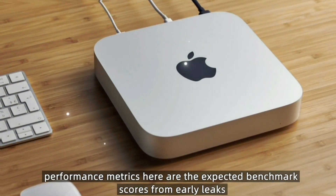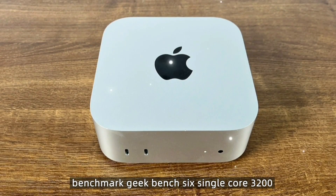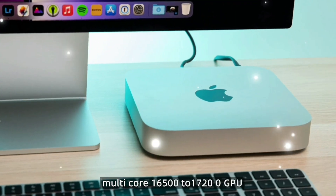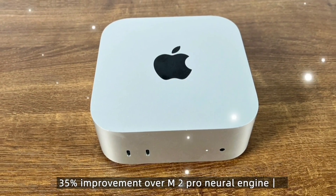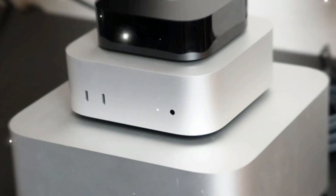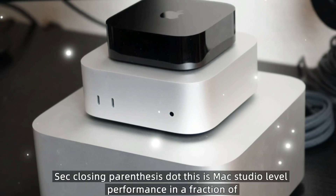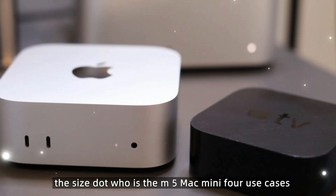Here are the expected benchmark scores from early leaks. Geekbench 6 single-core: 3,200; multi-core: 16,500–17,200. GPU shows a 35% improvement over M2 Pro. The Neural Engine delivers 65 TOPS — trillion operations per second. This is Mac Studio-level performance in a fraction of the size.